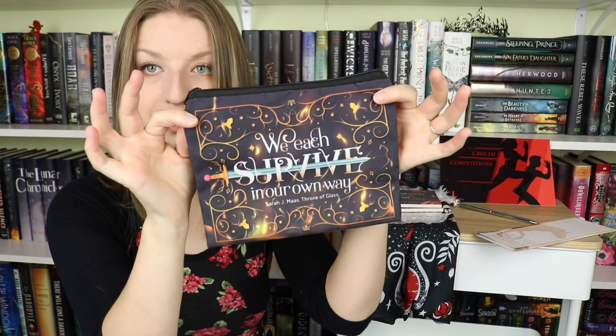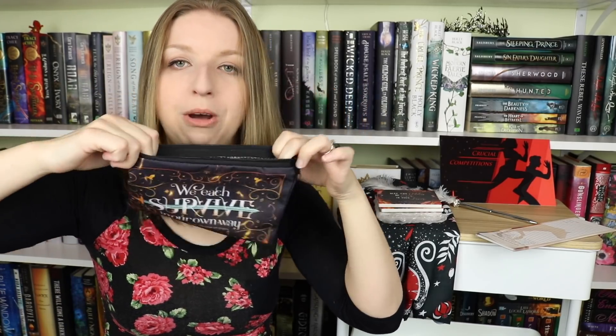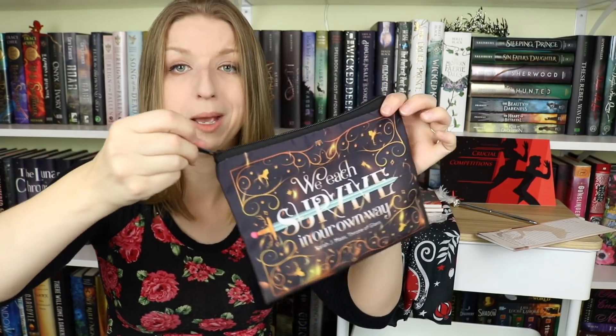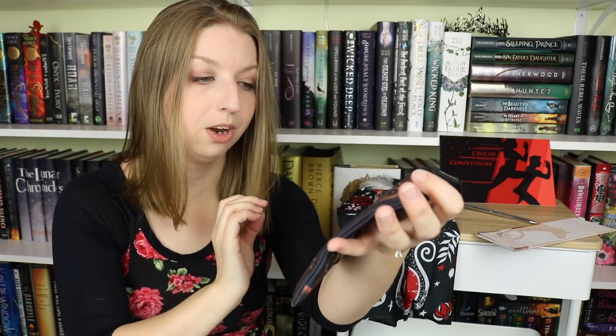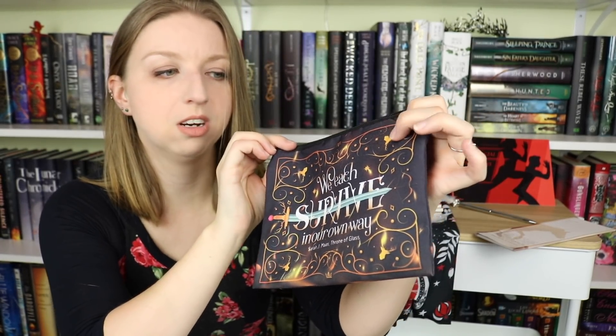The next one is 'we each survive in our own way,' which is a Throne of Glass quote, and this is a beautiful print. So this is just a little pouch. These can literally be used for anything — I'm honestly probably going to use this for makeup brushes because it seems like a good size for travel makeup brushes. I really like this print mainly because of the little deer heads and crowns floating around and the sword.